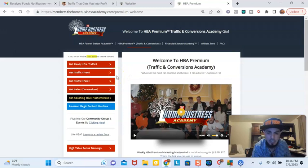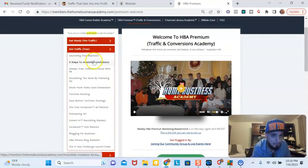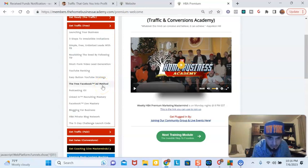We have daily hands-on coaching live by Zoom Monday through Friday, and there's a Saturday orientation call as well. In here, you're going to learn all about how to launch your business, how to invite people, how to get unlimited leads on Facebook, how to follow up with people, short form video lead generation, YouTube ranking, easy button YouTube strategy, different methods on Facebook, podcasting, LinkedIn leads, Facebook live mastery, blogging, and how to launch when you have your own product — there's a five-day launch challenge.